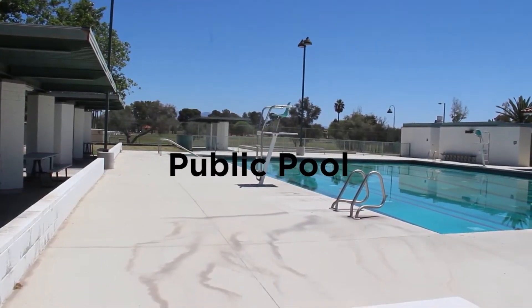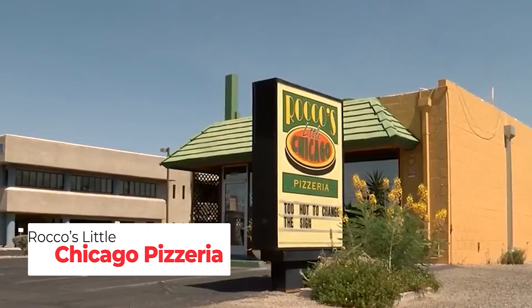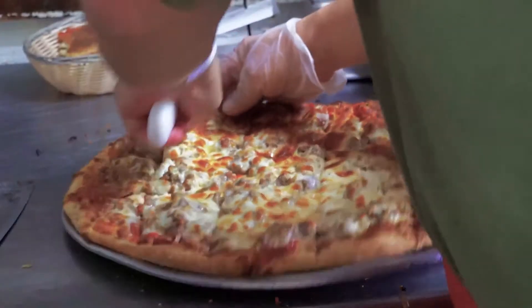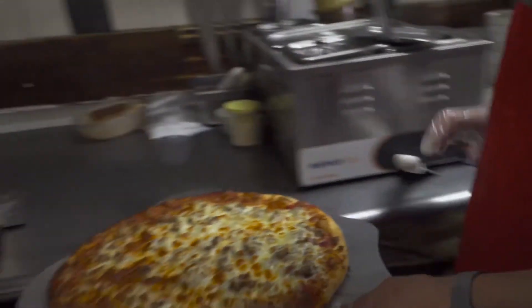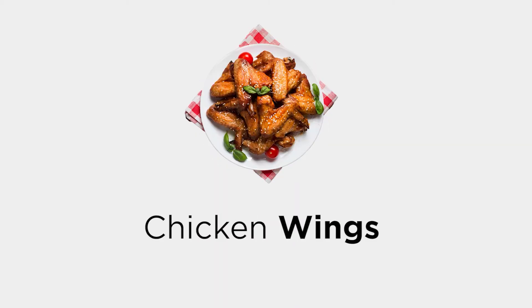Himmel Park also houses a public pool and tennis courts. Hankering for some out-of-town flavors? Stop by Rocco's Little Chicago Pizzeria for a taste of the Windy City. Since 1998, Rocco's has brought Tucson the best of deep-dish pizza, salads, soups, and unbelievable chicken wings.